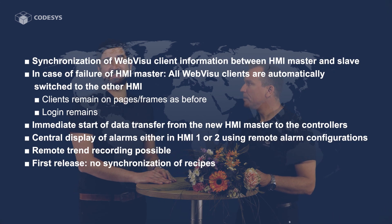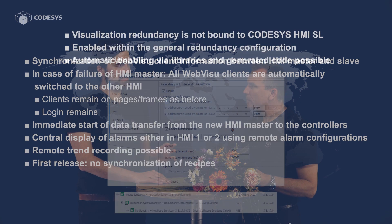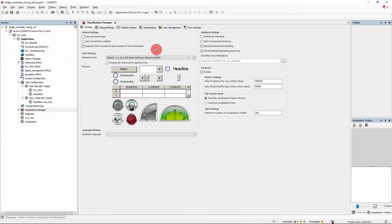There are more features in this bouquet of Codesys version 3.5 Service Pack 17. We mustn't forget the improvements in fieldbus support and especially in visualization — you can now configure redundant visualization clients using Codesys HMI SL and WebVisu. The overlay function is now also available in Codesys TargetVisu. There is a separate video where we cover these topics in more detail.